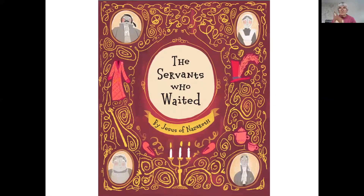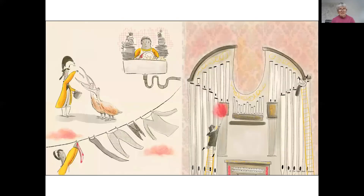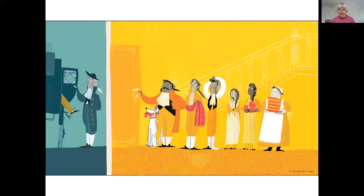Jesus told a story about servants waiting for their big fancy master to come home from a great big wedding. It was their job to watch and wait, with candles burning bright. The servants had to be ready for the moment the master would return. But that isn't easy. When the master is away, the servants keep very busy — there are dishes to wash, animals to feed, and clothes to clean. And then when all that work is done, the servants still need to be ready. When the master comes home, they will serve him a midnight snack, fluff his pillow, bring him his best robe and read him a bedtime story. But until then, they wait, and they wait, and they wait — until finally, the master returns.